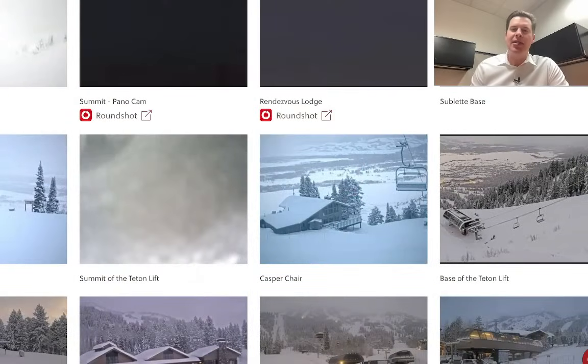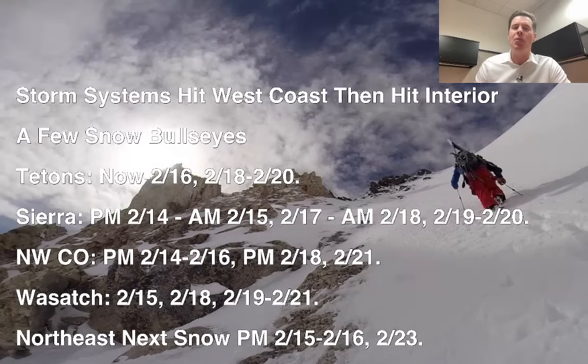Hey guys, it's me Ronald — Chris Tomer here with this morning's mountain weather update. And man, the Tetons got hit 16 inches in the last 24 hours. So I'm saying it is going to be one of those snow bullseyes — the Tetons. And it's not done. You've still got a lot of snow yet to go for the Tetons, and there are some other snow bullseyes as well.